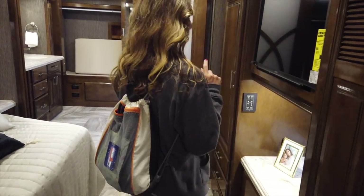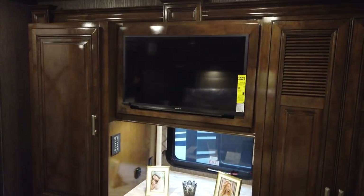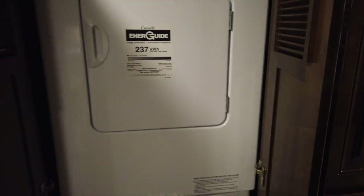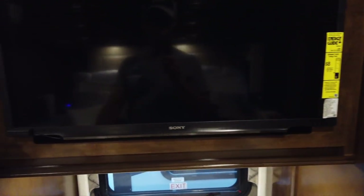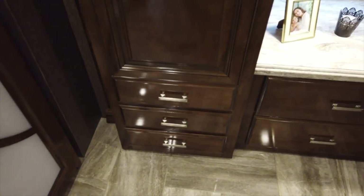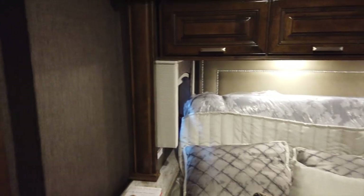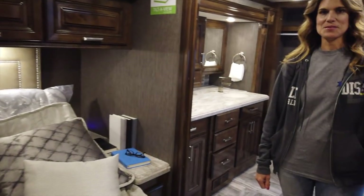But there's a big problem in the bathroom I'm going to show you. In the bedroom, it looks like a king-size bed with another television. There's a washer dryer — stackable by Whirlpool — but it's oddly placed here rather than in the back. There's a nice-size closet with drawers and a pocket-style door, and it looks like all hardwood cabinets. There's a little step up into the bathroom — tiled floors.